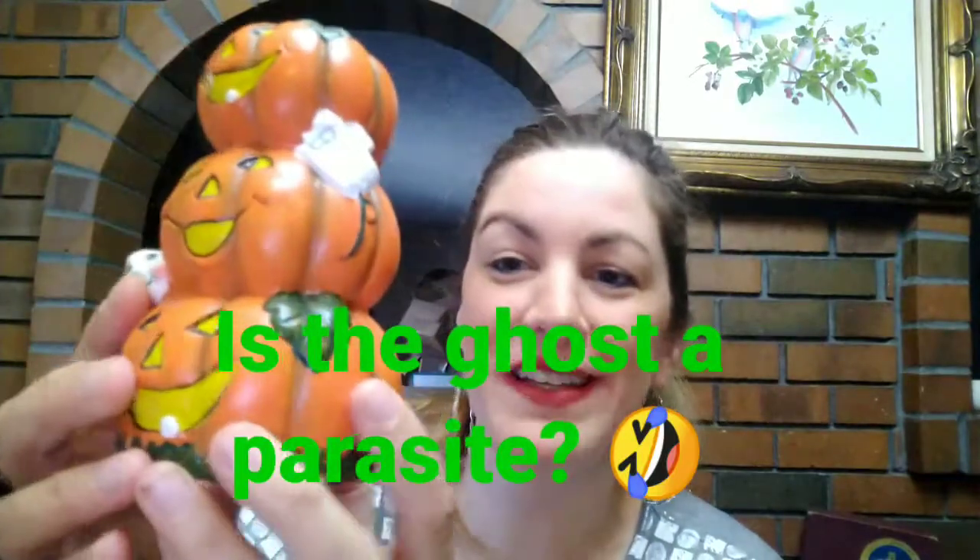I dropped the item, but thank goodness it was wrapped really well so it didn't break! I don't usually collect a lot of Halloween items, but sometimes something catches my eye. Look at the faces on these jack-o'-lanterns — this one looks like he's had too much to drink, this one looks confused, and this one looks paranoid. Then there's a little ghost attached to the jack-o'-lanterns, kind of feeding off of them, and a little sign stuck in. Pretty unique!